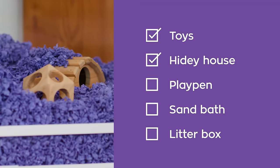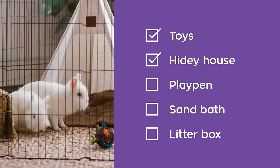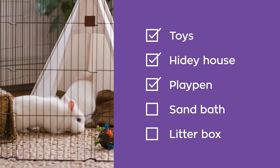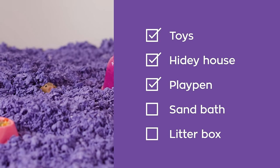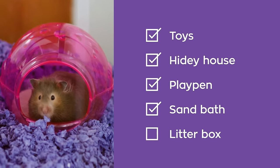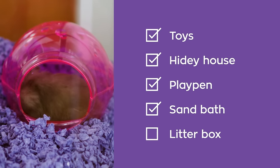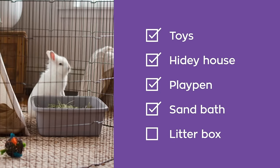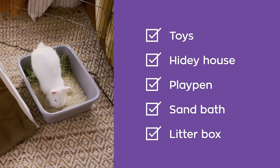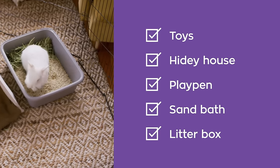There are a few other items that are small pet specific. A secure playpen or bin can be used for safe social time or while cleaning their habitat — you won't win hide and seek with some of these tiny guys! A sand bath is great for some pets like hamsters, gerbils, and chinchillas, as they should never be bathed in water. And finally, a litter box can be used for rabbits or ferrets, or any small animal that can be trained as they prefer to go in one spot.